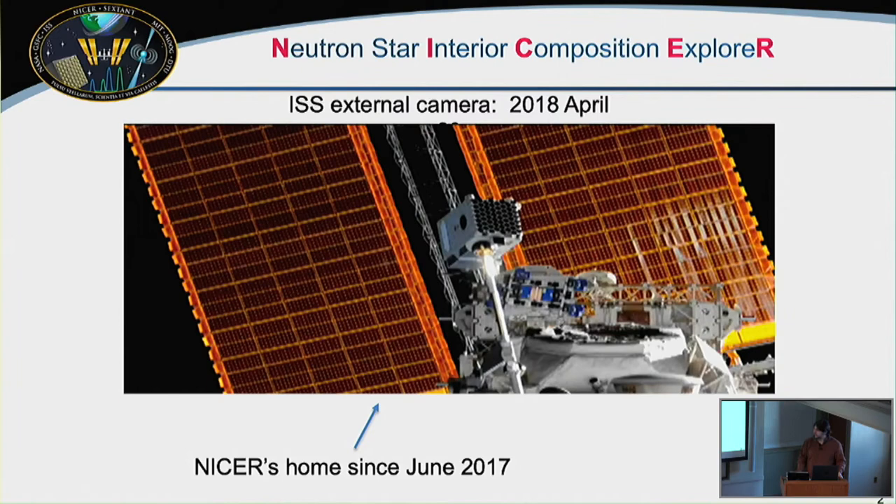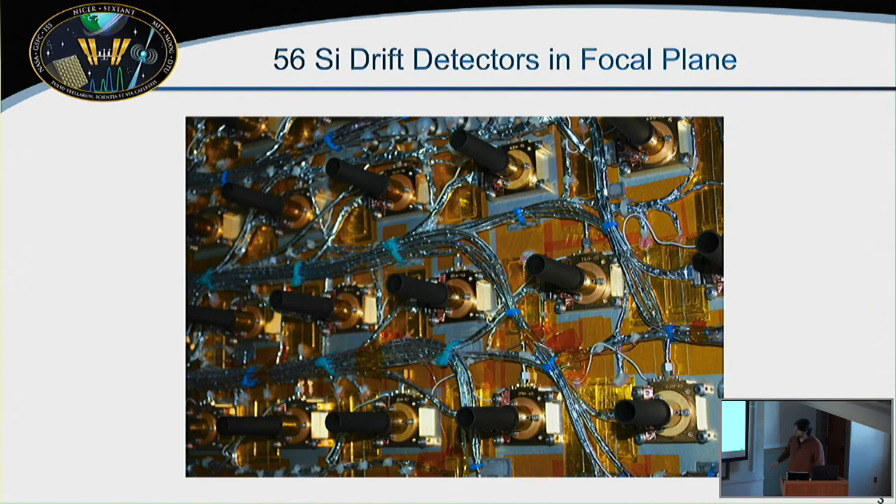NICER — the Neutron Star Interior Composition Explorer — lives on the space station, where it was installed in June 2017. You get a very good sense from this picture of the wonderful and terrible aspects of working on the space station: we get telemetry feeds and power for free, but there are beautiful golden obstacles that can get in the way of certain targets at different times.